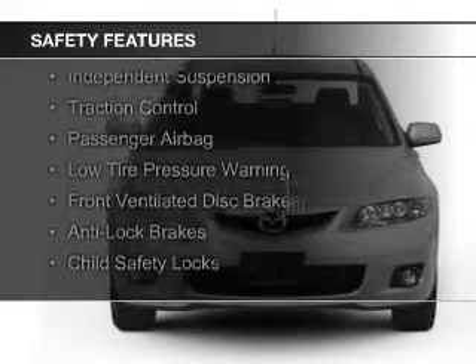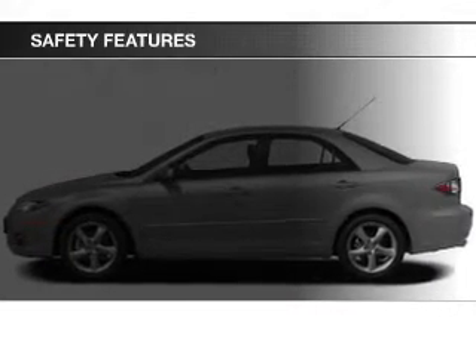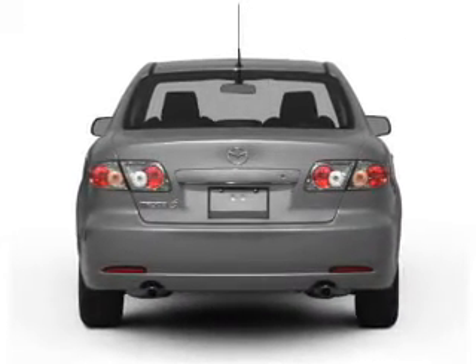Curtain head airbags, side airbags, independent suspension, traction control, a passenger airbag, low tire pressure warning, front ventilated disc brakes, anti-lock brakes, and child safety locks.